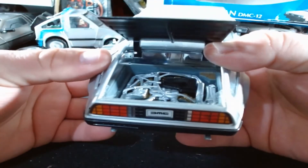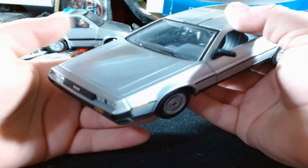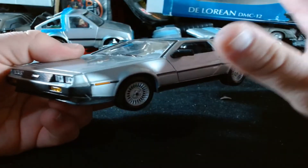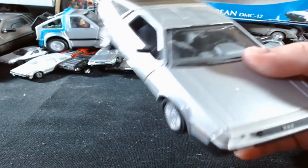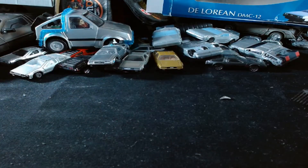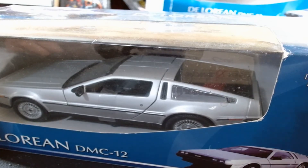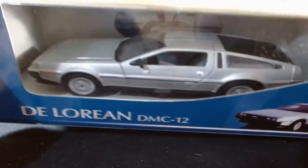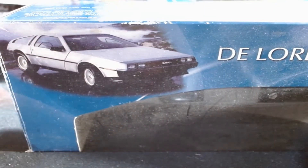I found another one and paid the same price - about a hundred bucks. This one's in much better condition and the box is actually in decent shape, but it doesn't have that cool sticker. Although I'm kind of glad it doesn't, because then you can see the cool picture of the DeLorean. It's very dusty, but you know what? That's 80s dust, even though I don't think this was actually made in the 80s. It still has the cellar tape on it.